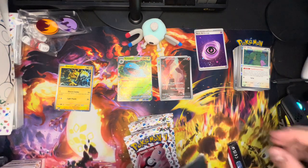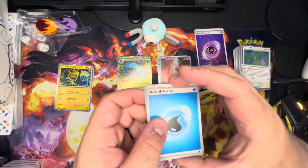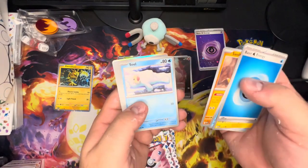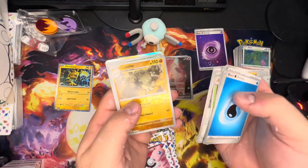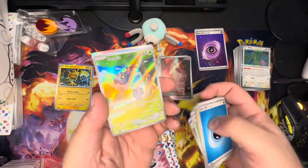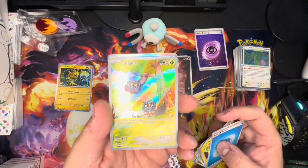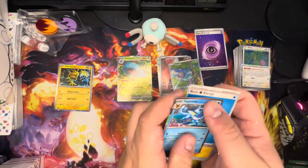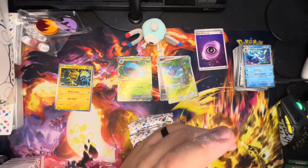Pack two from the ETB — Fire, Water energy, Voltorb, Granbull, Sandshrew, Seal, Parasect, Cloyster, Giovanni's Charisma, Graveler, and another Tangela. Another Tangela — what a great card! It counts. Four Tangelas so far. Doing alright in this Elite Trainer Box.